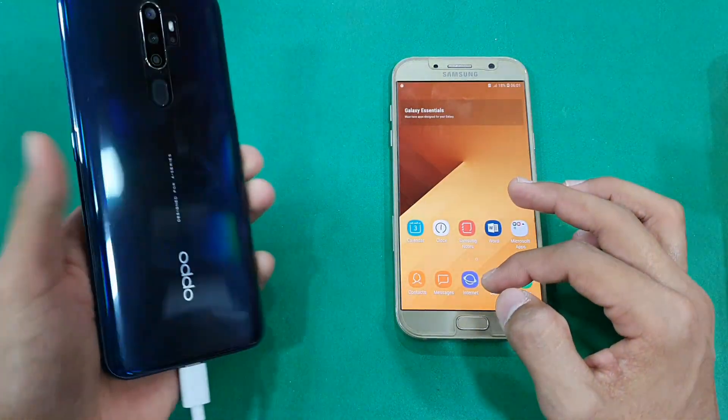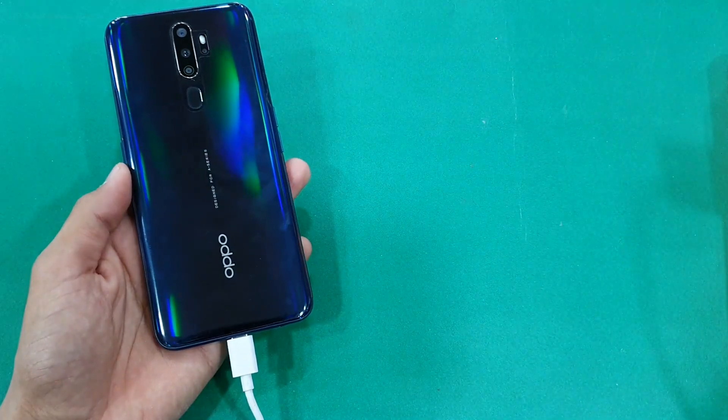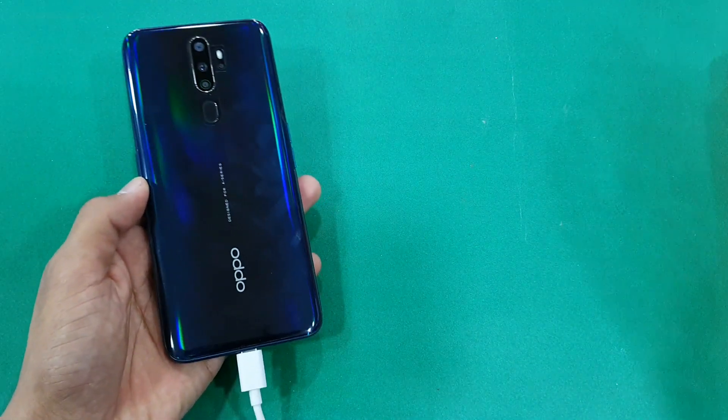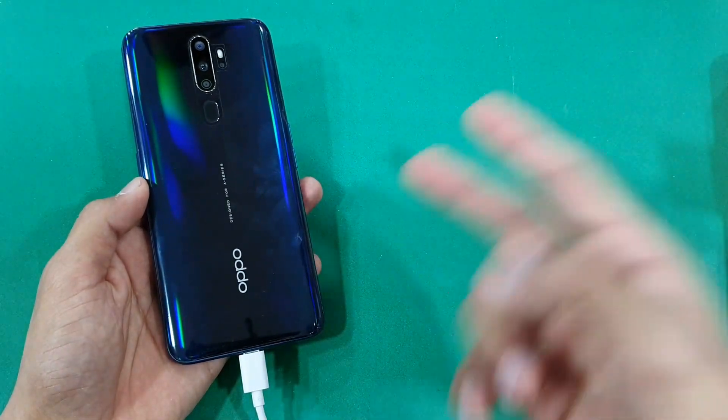Thank you so much for watching this battery charging test of the Oppo A9 2020. Let me know your thoughts in the comment section below. Subscribe to my channel for more videos, follow me on Facebook and Instagram, and I'll see you guys in my next video. Peace out.